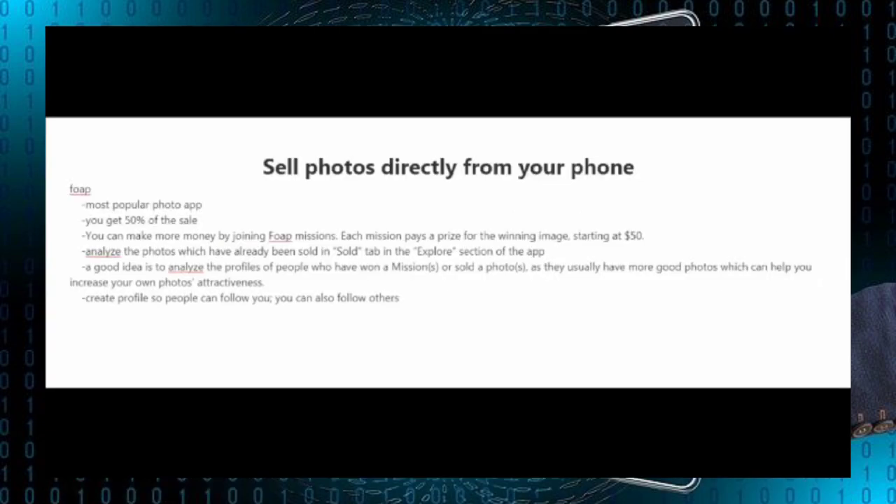You can also sell your photos directly from your phone. The most popular photo selling app right now is one called Foap. You download it — it's available for both Android and iPhone — and you get 50% of the sale. You can make more money by joining what they call missions on Foap, which are sort of like projects for brands and other companies. Each mission pays a prize for the winners, usually starting at around $50 and often going much higher.